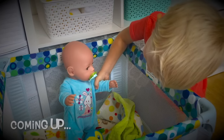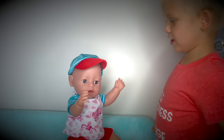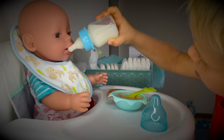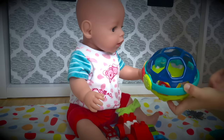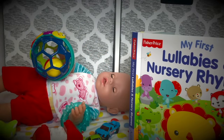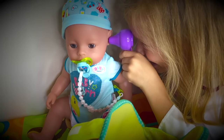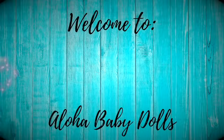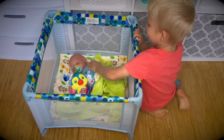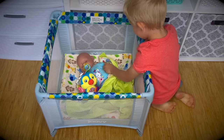Good boy! You woke up quickly! Let's go change your diaper. Good morning Leo! It's time to wake up. Mommy's not home today so I'm going to take care of you! You woke up quickly — let's go change your diaper.